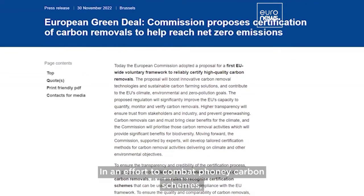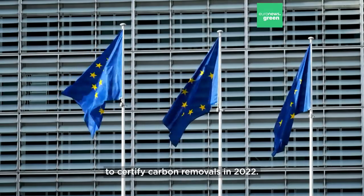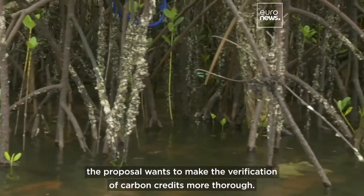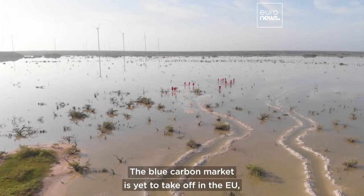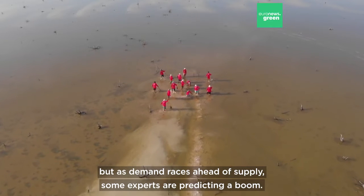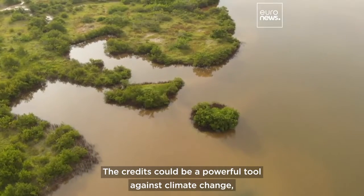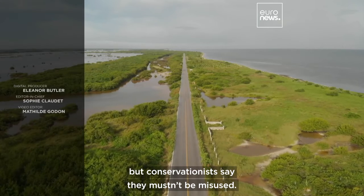In an effort to combat phony carbon schemes, the European Commission outlined a voluntary framework to certify carbon removals in 2022. Although it's yet to be finalized, the proposal wants to make the verification of carbon credits more thorough. The blue carbon market is yet to take off in the EU, but as demand races ahead of supply, some experts are predicting a boom. The credits could be a powerful tool against climate change, but conservationists say they mustn't be misused.